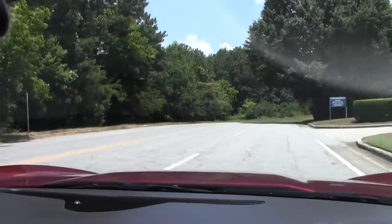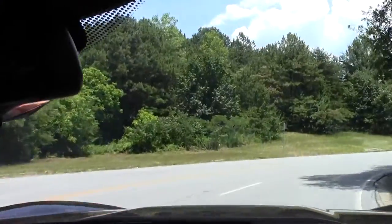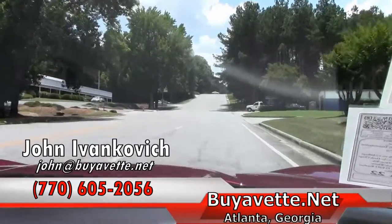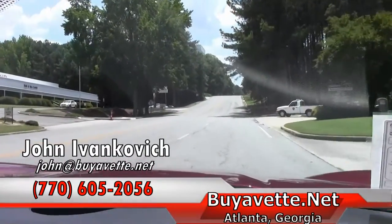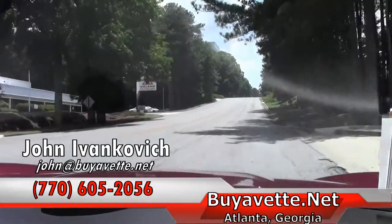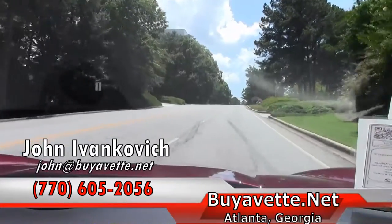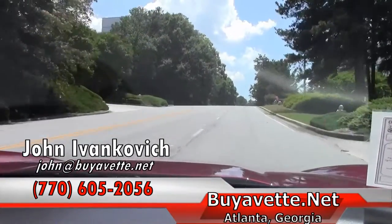All of your lights and gauges are in good working order. Give us a call at 770-605-2056 or email john@buyavet.net so we can schedule a ride for you today. As we make our corner, we'll let the car do the rest of the talking.